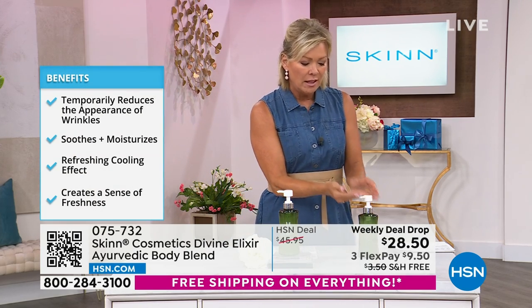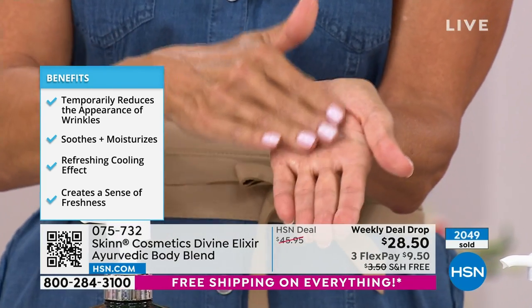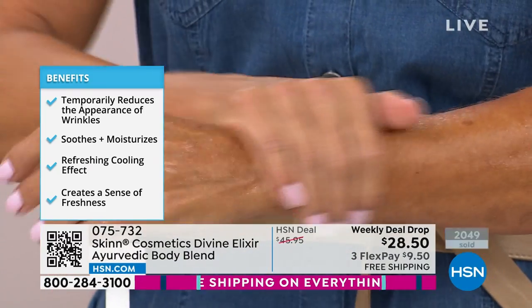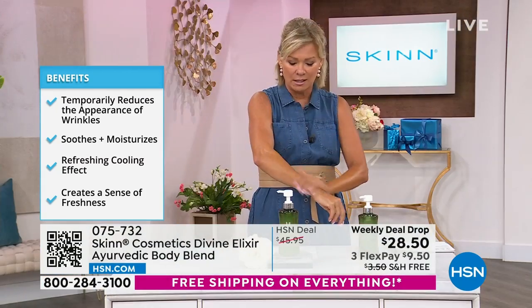You've got to feel this consistency. It starts like it looks like a lotion, then really turns into more of a gel, and then becomes more like a serum. It's such a beautiful, very, very cooling product. So refreshing.